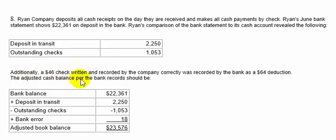The adjusted cash balance per bank records should be what? We start with the bank balance of $22,361, add deposits in transit of $2,250, subtract outstanding checks of $1,053, and add back the bank error. The correct amount was $46 but the bank deducted $64 — this looks like a transposition error. The difference between $64 and $46 is $18, and we add that back. All transposition errors are always divisible by 9, and 18 is. The adjusted bank balance is $23,576.